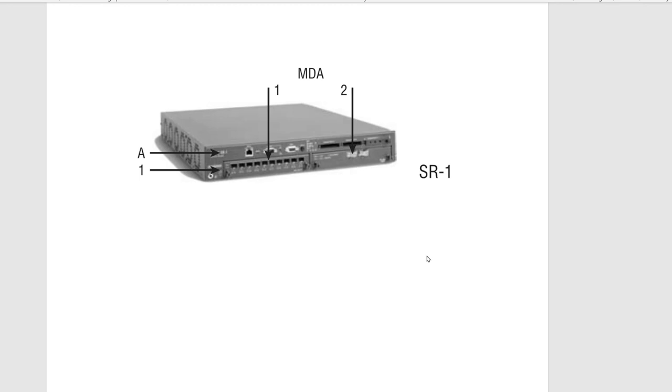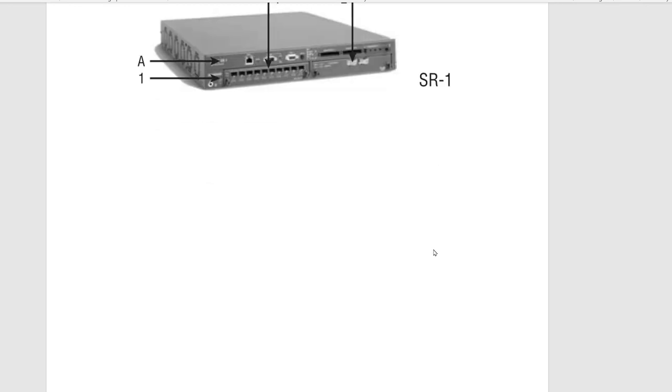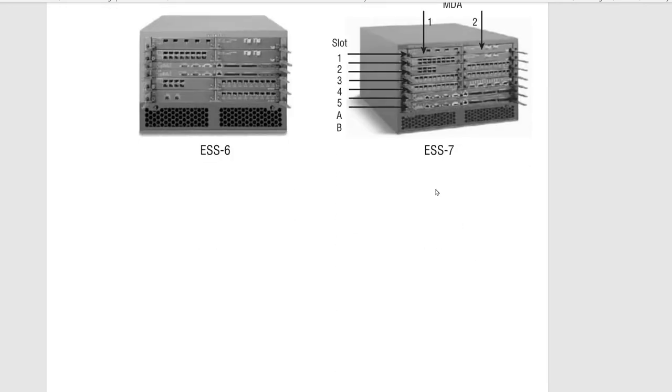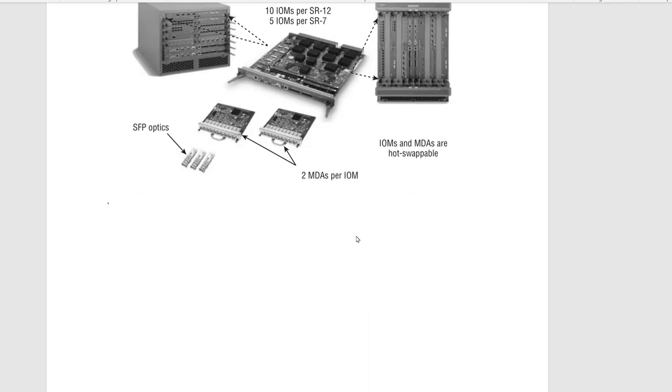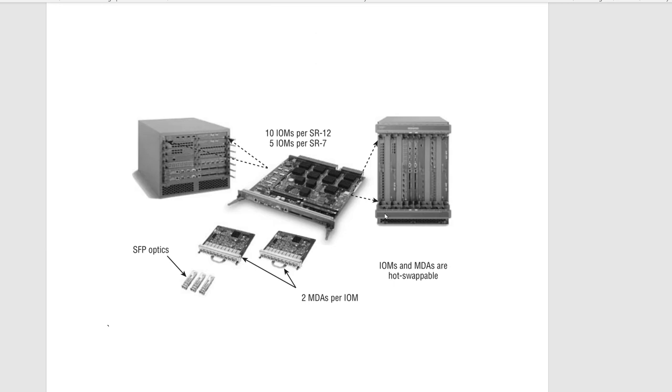There are ESS 7450s and different ranges — ESS 6, 7, and 12 — similar to the routers. To understand them more easily, here is another picture showing the switches: this is the ESS 6 and ESS 7, and again five slots are usable.